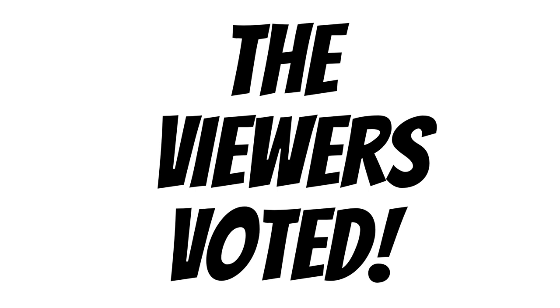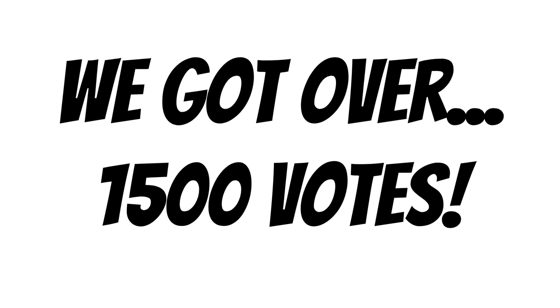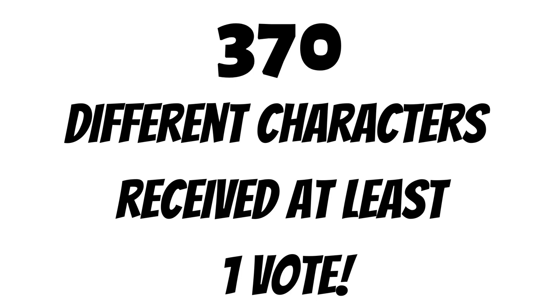But today's list is different. The viewers voted for which characters they wanted to see in the Black Series. So Hasbro, this is a very important one for you to pay attention to. For this list, we got over 1,500 votes. It took me three to four days to count them all. That is much more than the 300-plus votes we got for the best Black Series list. And 370 different characters received at least one vote — that is insane for real.